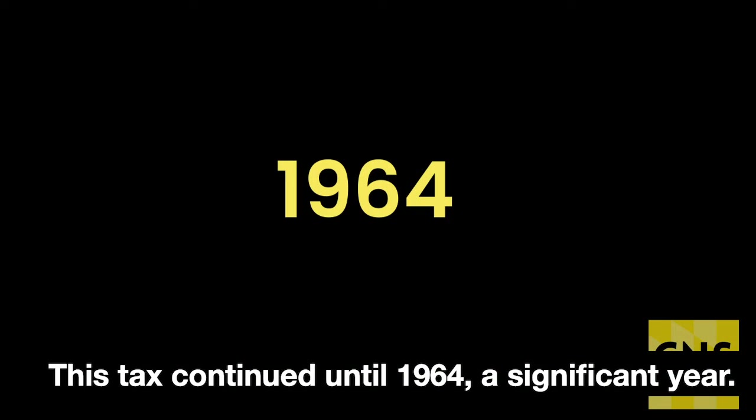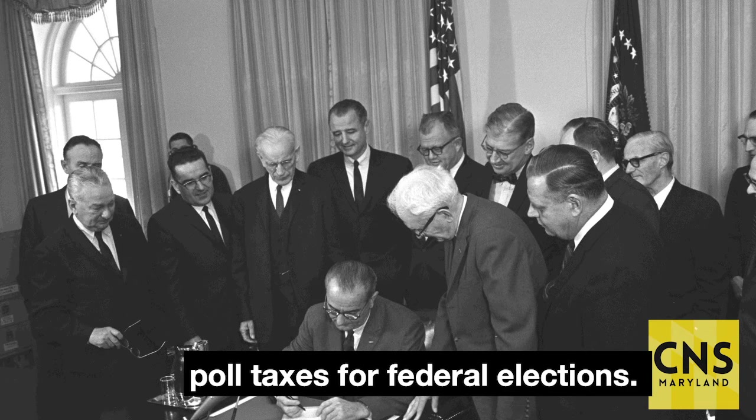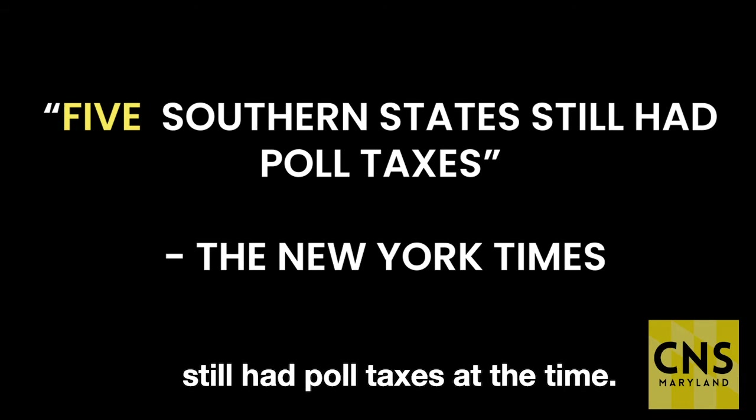This tax continued until 1964, a significant year. The 24th Amendment passed, outlawing poll taxes for federal elections. Five southern states, including Virginia, still had poll taxes at the time.